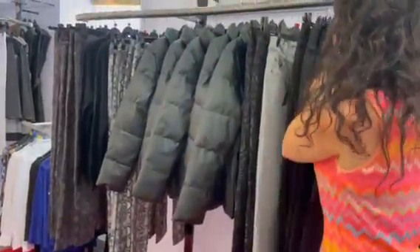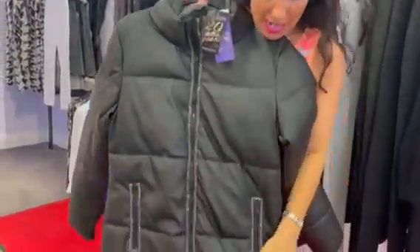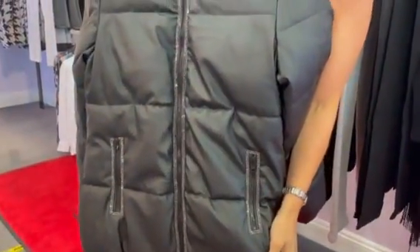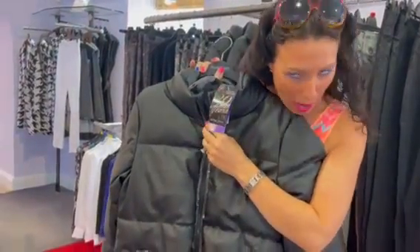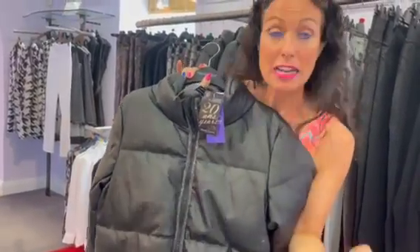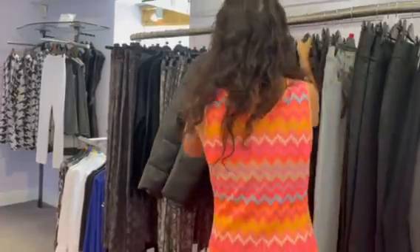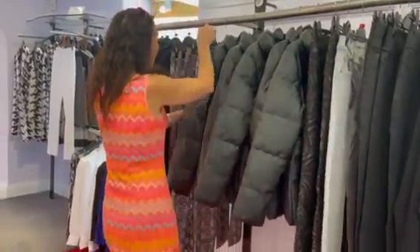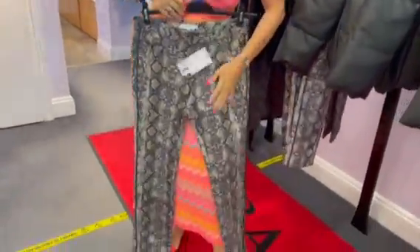We've got this gorgeous coat — look at that. It's sort of like a matte wax, isn't it? It's not wax obviously, Frank Lyman don't do wax, but it's a lovely zingy zip. Really, really stylish — two thirty-nine. We love it, we want it, and it'll be really nice and warm.